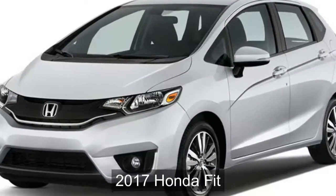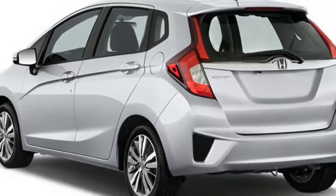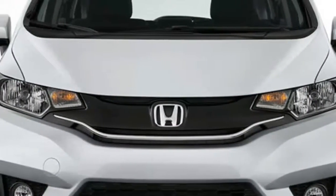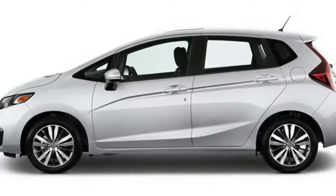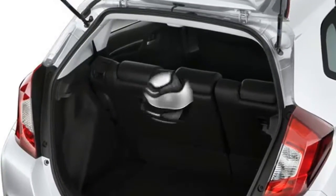2017 Honda Fit Review. The 2017 Honda Fit surpasses subcompact car rivals in many categories, according to our analysis of the research and data that drive our rankings. It offers versatile cargo space, great fuel economy, and a spacious and comfortable interior.